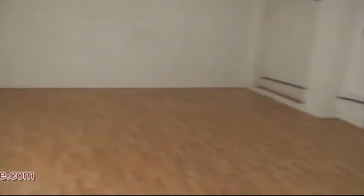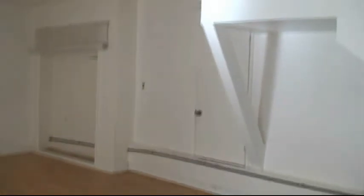Let's head downstairs now. You have hardwood flooring and carpet. Here are your hookups for your washer and dryer. Here's a huge entertainment room with harder flooring.